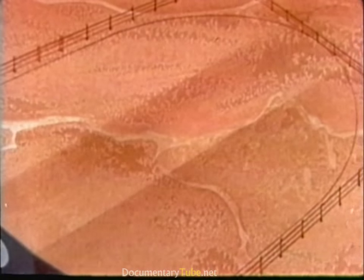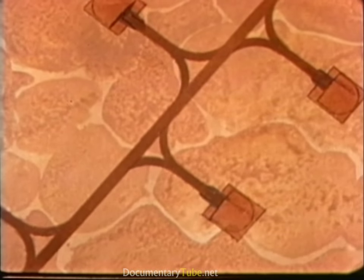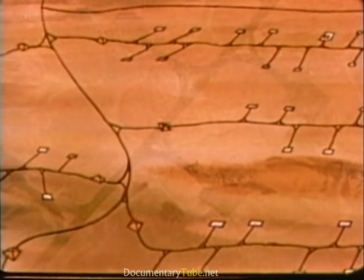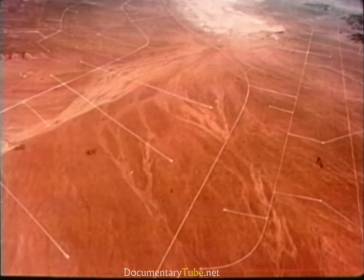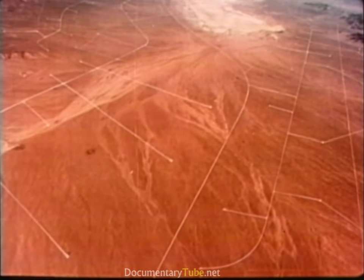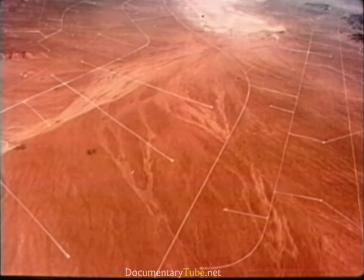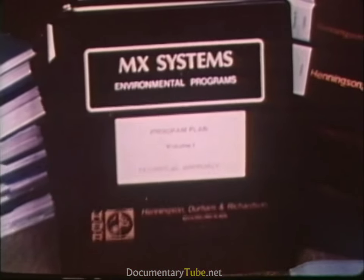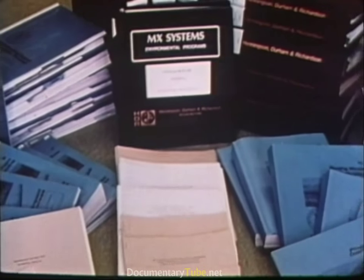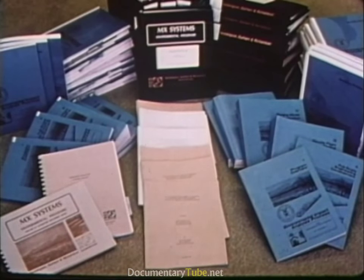Every effort will be made to minimize the environmental impact of the MX. In addition to withdrawing as little public land as possible, the shelters and road networks are being designed to be nearly flush with the ground for maximum landscape blending. A typical valley with shelters and roads drawn to actual scale would look very different from the animation. The required environmental impact studies are underway; two have been completed and two more are in process — one for selection of a deployment area and the other for a production decision in 1983. There may also be supplemental environmental impact statements.